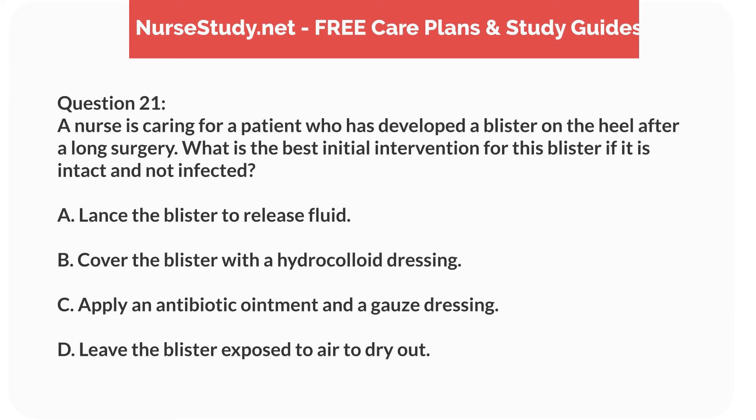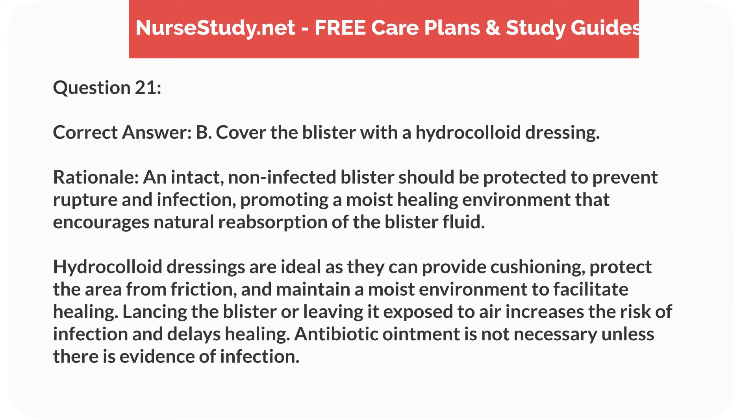Question 21. A nurse is caring for a patient who has developed a blister on the heel after a long surgery. What is the best initial intervention for this blister if it is intact and not infected? A. Lance the blister to release fluid. B. Cover the blister with a hydrocolloid dressing. C. Apply an antibiotic ointment and a gauze dressing. D. Leave the blister exposed to air to dry out. Correct answer: B. Cover the blister with a hydrocolloid dressing. Rationale: An intact, non-infected blister should be protected to prevent rupture and infection, promoting a moist healing environment that encourages natural reabsorption of the blister fluid. Hydrocolloid dressings are ideal as they can provide cushioning, protect the area from friction, and maintain a moist environment to facilitate healing. Lancing the blister or leaving it exposed to air increases the risk of infection and delays healing. Antibiotic ointment is not necessary unless there is evidence of infection.